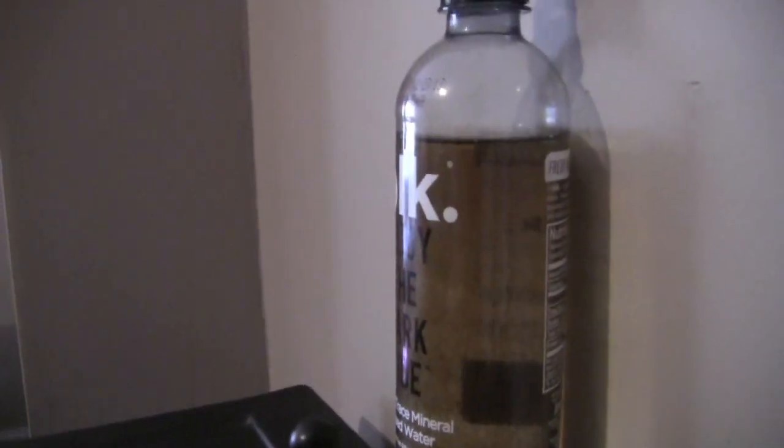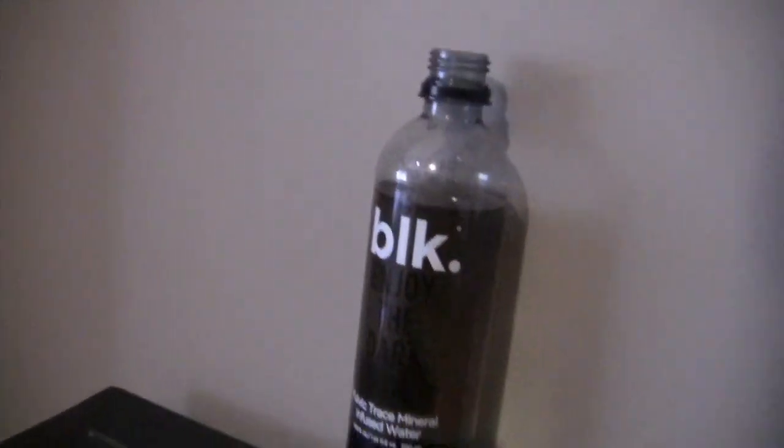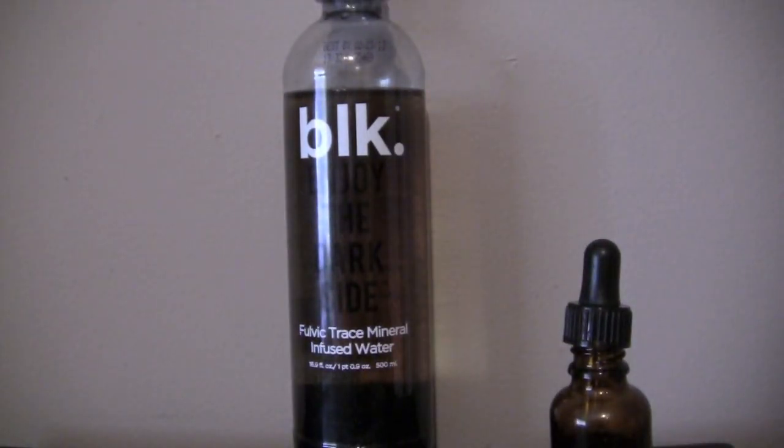The water in the cells is structured. However, the water outside of the cells and the rest of your body is not. So you want to be able to structure all of the water in your body. Right now there's nothing more powerful in the market that can structure water other than Momatomics.